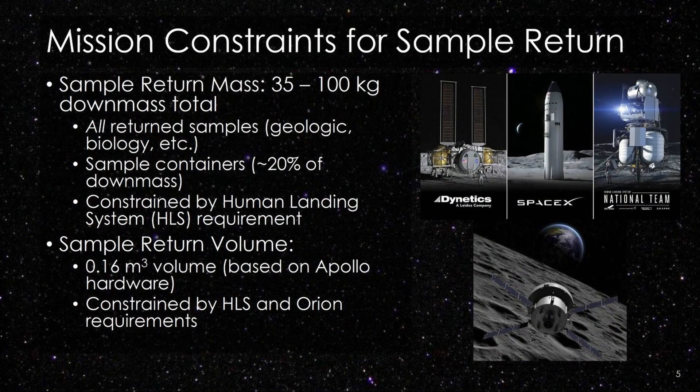The mission constraints — I know a lot of folks have questions about this. We have a sample return mass maximum of 100 kilograms of down mass. This includes all return samples — not just geologic samples, but any biologic samples collected — in addition to sample containers, which we estimate will be about 20 percent of the down mass. This is the human landing system requirement; the lunar lander is designed to meet this return mass requirement. The three commercial HLS companies are Dynetics, SpaceX, and the Blue Origin National Team. We also have a return volume constraint of 0.16 cubic meters, based on Apollo, which is the value HLS and Orion have been designed to.